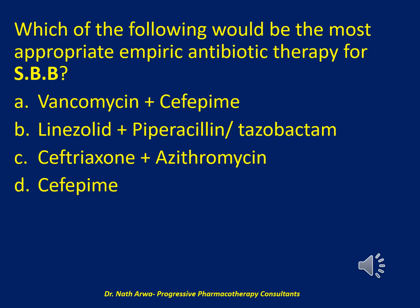Your hospital antibiogram with the percentage of isolates susceptible to relevant pathogens is shown in the next slide. My question is: which of the following would be the most appropriate empiric antibiotic therapy for SBB? Would it be A. vancomycin plus cefepime, B. linezolid plus piperacillin-tazobactam, C. ceftriaxone plus azithromycin, or D. cefepime?